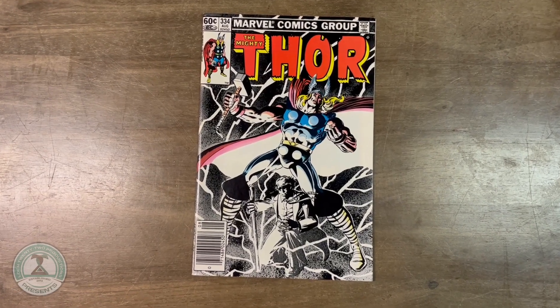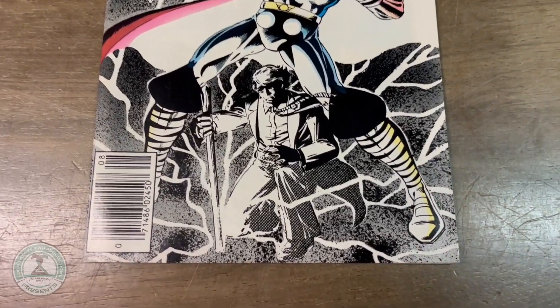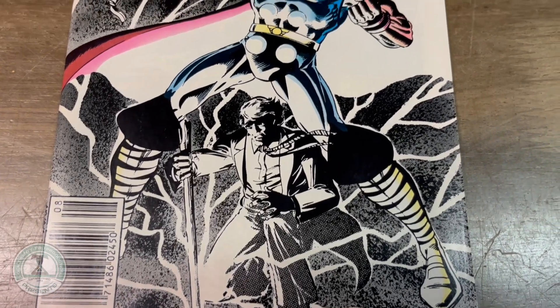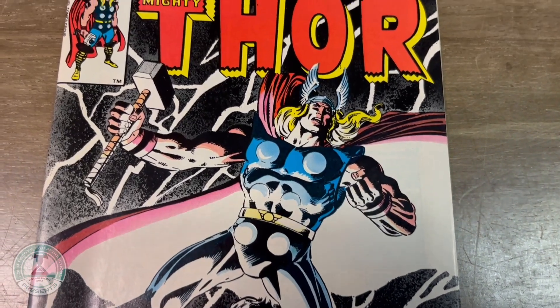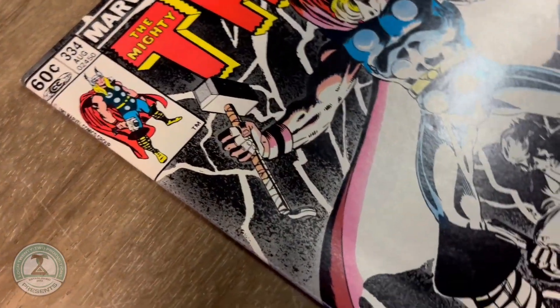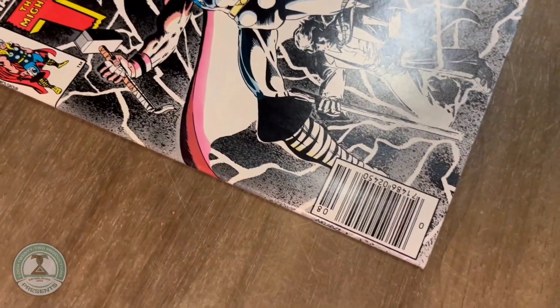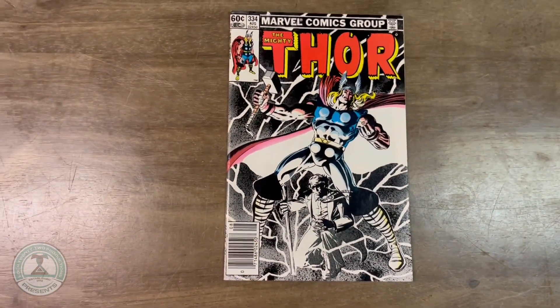Finishing up today with our titles for sale: the Mighty Thor number 334. There you have Dr. Donald Blake and Mighty Thor on the cover. This is an Alan Zelenitz written issue with art by Mark Bright and inks by the great Vince Coletta — not just the cover, but the entire issue is beautifully done if you're a fan of his work. I really enjoy when Dr. Donald Blake is included in the Thor mythos, and I think that's one of the great additions of Stan Lee to the mythos. This could be yours today for only $3.99.